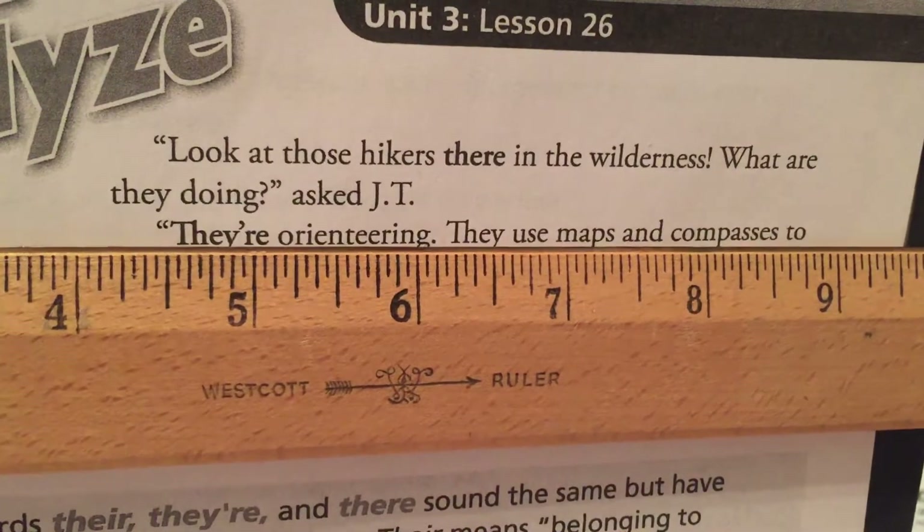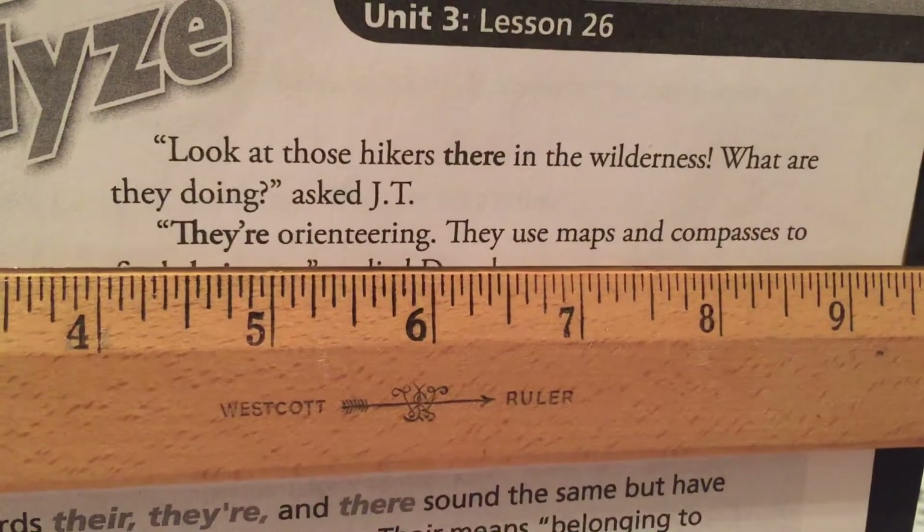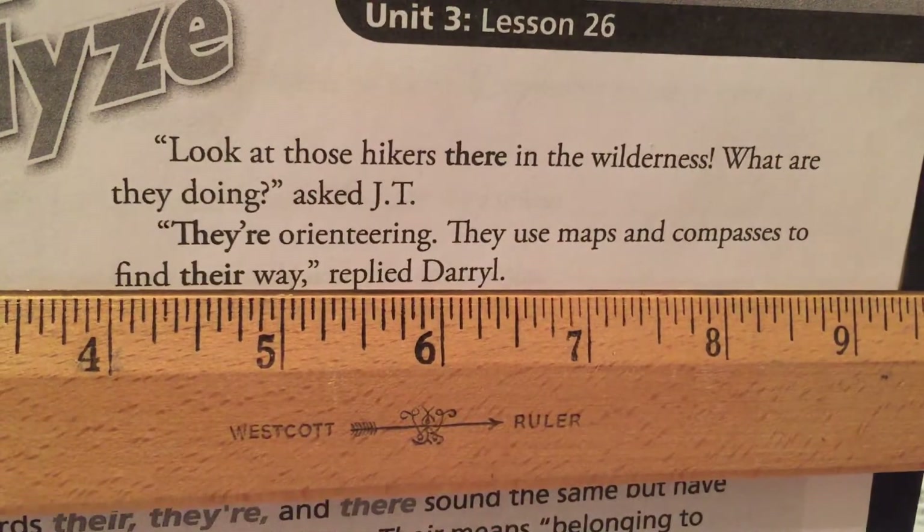They're orienteering. They use maps and compasses to find their way, replied Daryl.